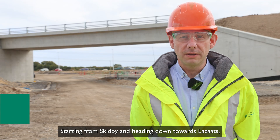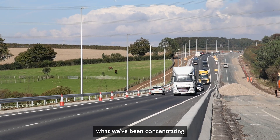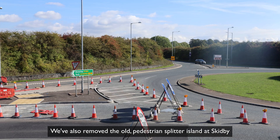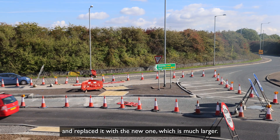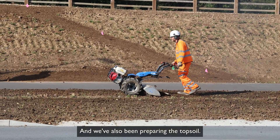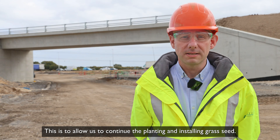Since the last update, starting from Skidby and heading down towards the Zats, we've been concentrating on installing the new highway drainage. We've also removed the old pedestrian splitter island at Skidby and replaced it with the new one, which is much larger. We've also been preparing the topsoil to allow us to continue the planting and installing grass seed.